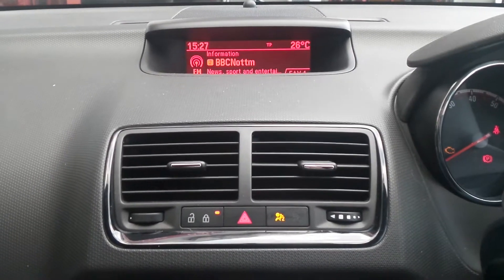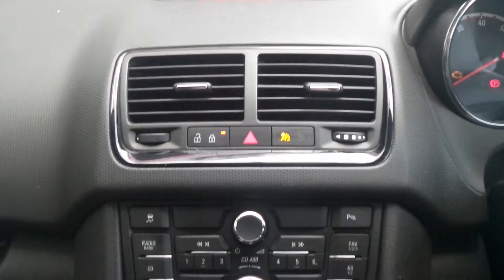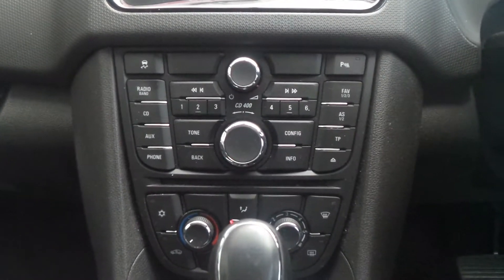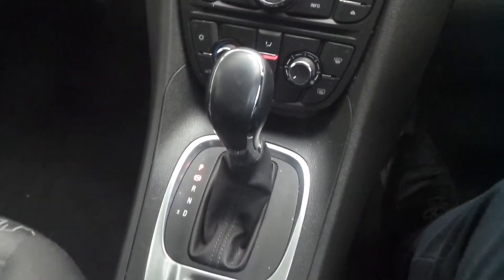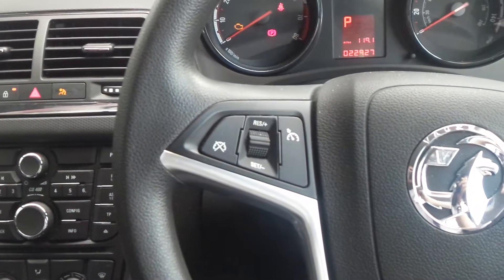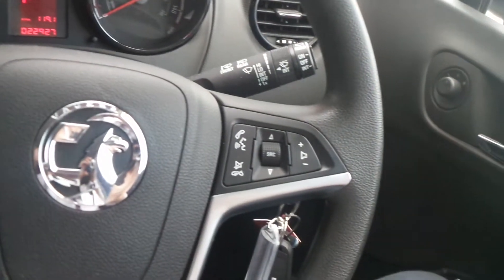Moving to the interior, there's an AM and FM CD stereo with USB input. It also has air conditioning, traction control, an automatic gearbox and an electronic parking brake. On the steering wheel are the cruise control settings and also controls for the audio system.